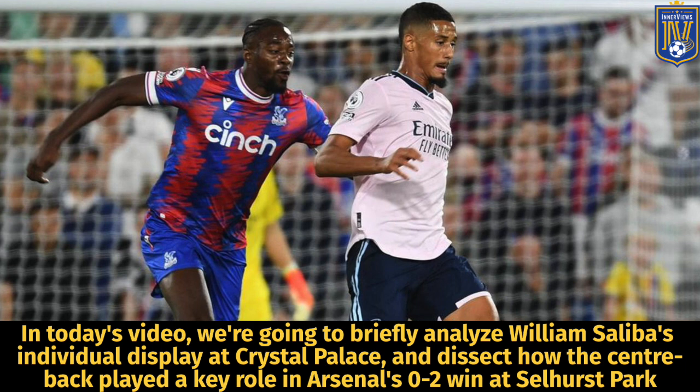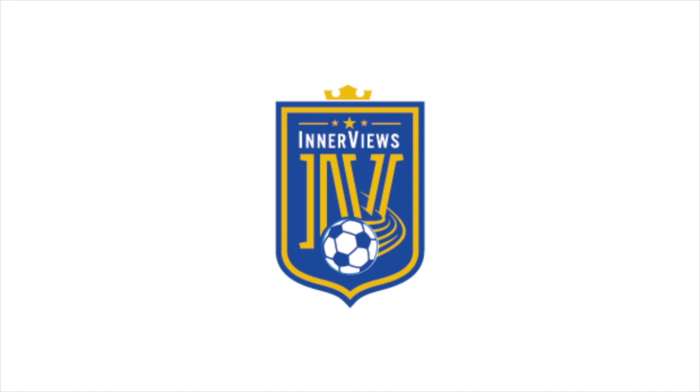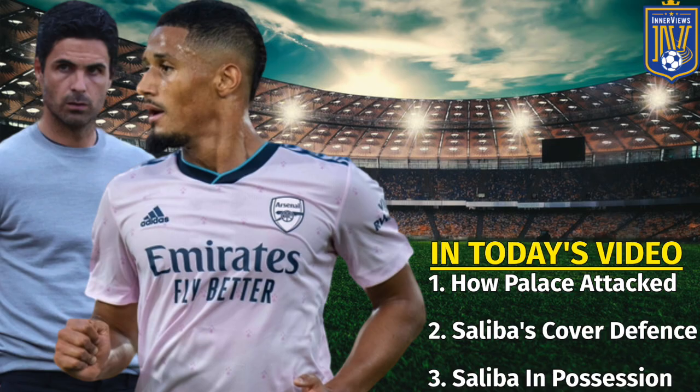Hey, it's your guy Tyrell back with the interviews. In today's video we're going to briefly analyze William Saliba's individual display at Crystal Palace and dissect how the center back played a key role in Arsenal's 2-0 win at Selhurst Park. First we'll revisit how Crystal Palace looked to attack Arsenal, then we'll focus on Saliba's cover defense, and lastly we'll analyze how he had an impact in possession.